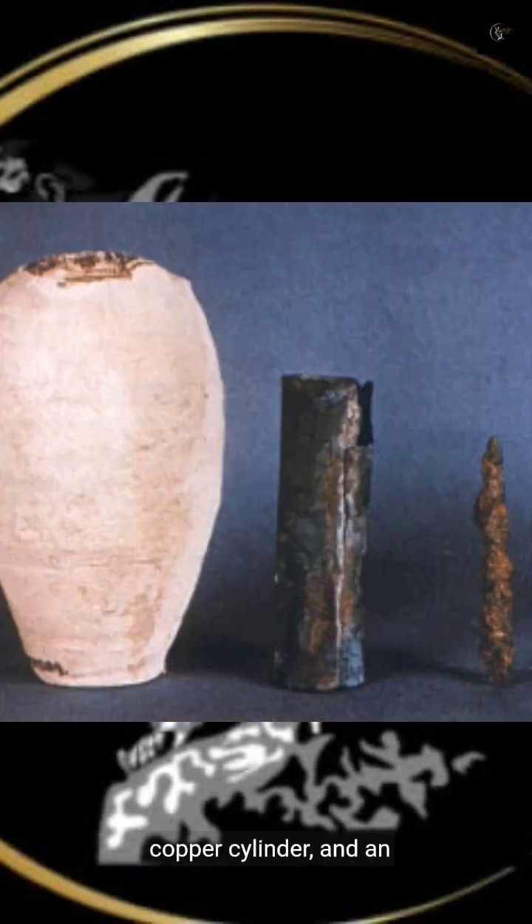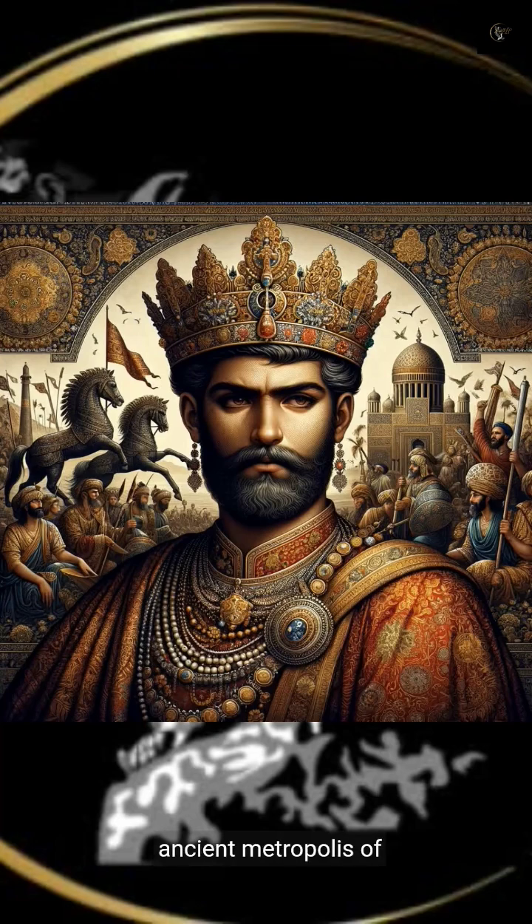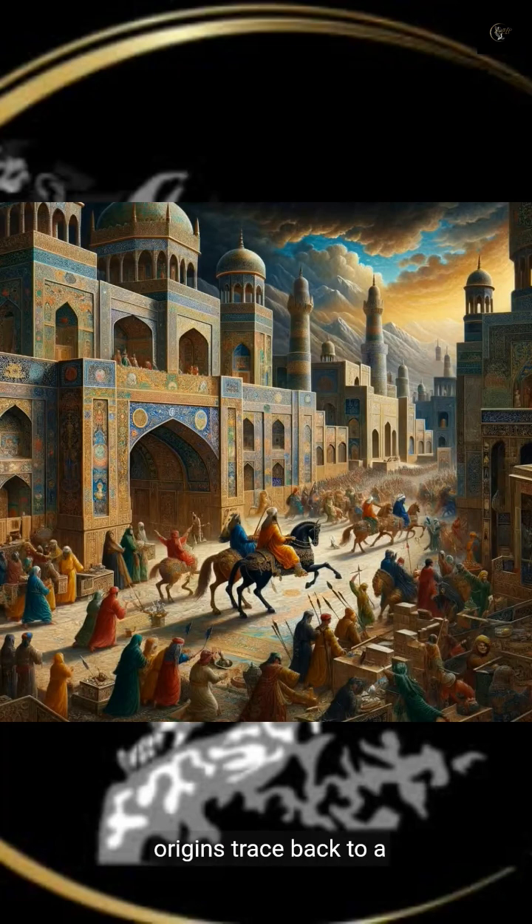Comprising a clay jar, a copper cylinder, and an iron rod, this artifact suggests the ancients might have known more about electricity than previously believed. Discovered near the ancient metropolis of Ktesiphon by Wilhelm Koenig, the Baghdad Battery's origins trace back to a land rich in history and innovation.